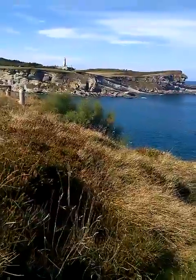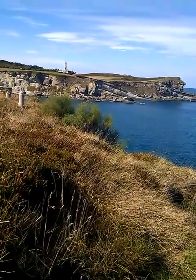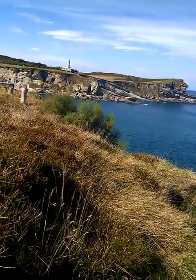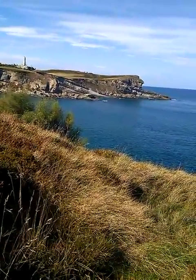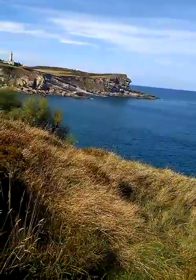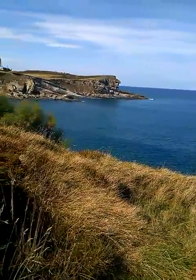We are heading towards that lighthouse, the Del Cabo Lighthouse, shortly. Just look at the rocks — look at the layers of rocks there. Incredible sight.